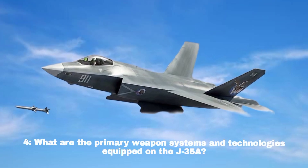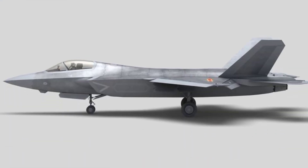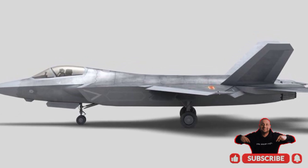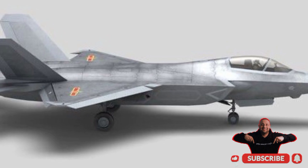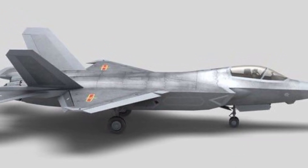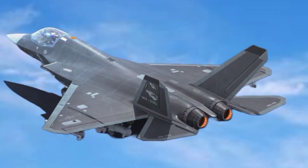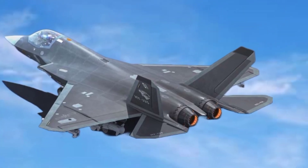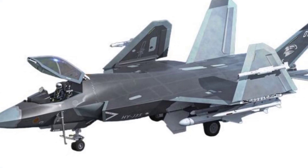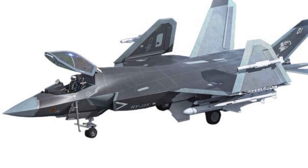What are the primary weapon systems and technologies equipped on the J-35A? The J-35A can handle an 18,000-pound payload and is armed with PL-10 and PL-12 missiles. It is also equipped with advanced systems like EOTS (Electro-Optical Targeting System), DSI (Divertless Supersonic Inlet) air intake, and a HUD head-up display.